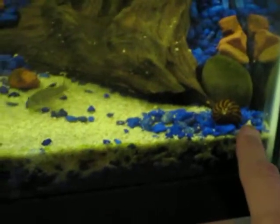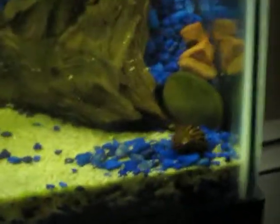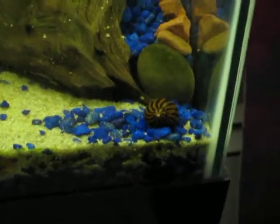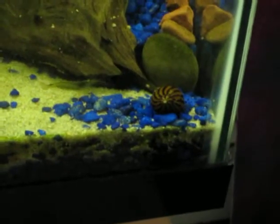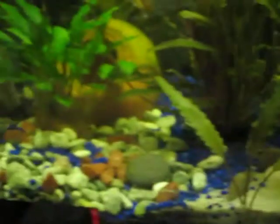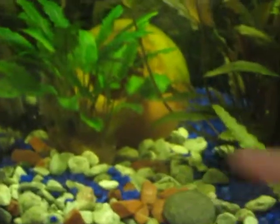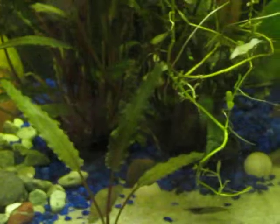Oh yeah, and I've got these little snails — they're algae eating snails. And I've also bought these plants. I think they're called cryptos.